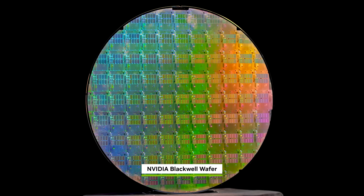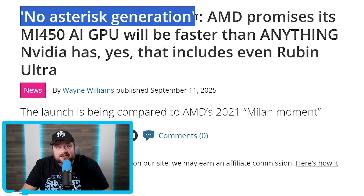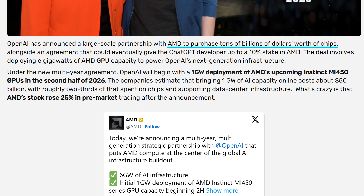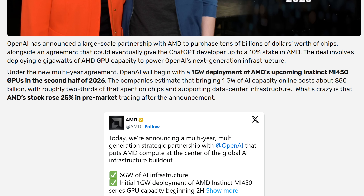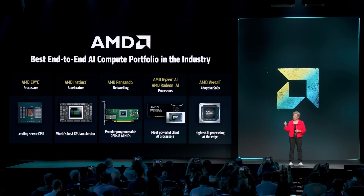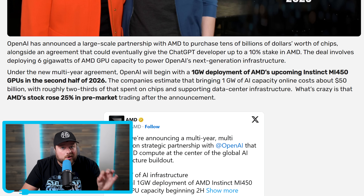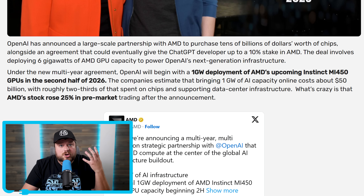To give you an idea of how good this is, leaks suggest NVIDIA is literally making their next-gen accelerator better just to compete. And apparently this isn't all talk — because it involves a purchase of tens of billions of dollars of chips from AMD to help power OpenAI's next-generation infrastructure. We're talking 6 gigawatts of GPU capacity, with 1 gigawatt of their MI450 in the second half of 2026 alone. The estimate to bring 1 gigawatt online is roughly $50 billion, with two-thirds of that spent on chips. This is such a big deal that it could end up giving OpenAI up to a 10% stake in AMD, meaning they would own part of AMD.